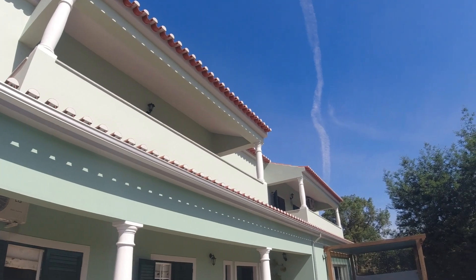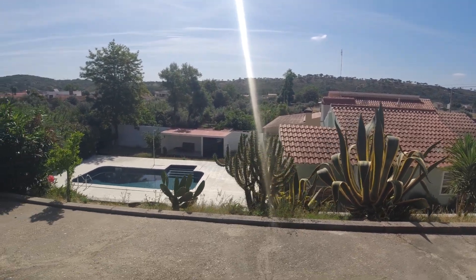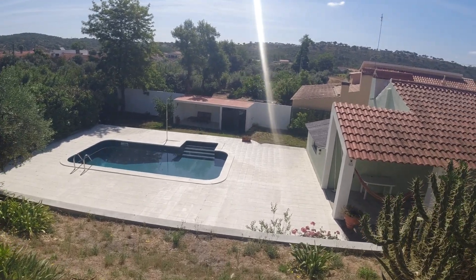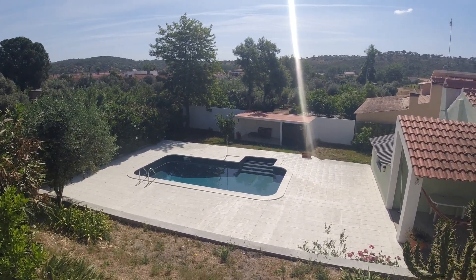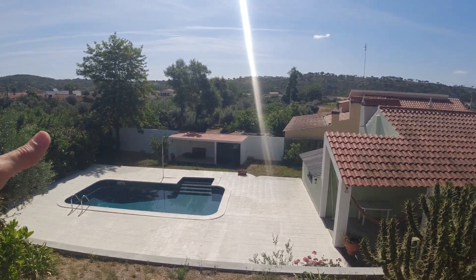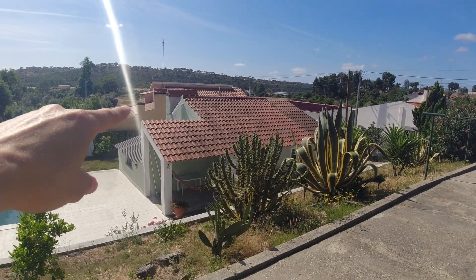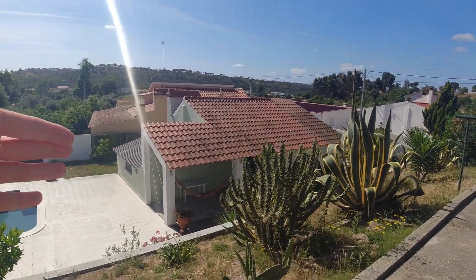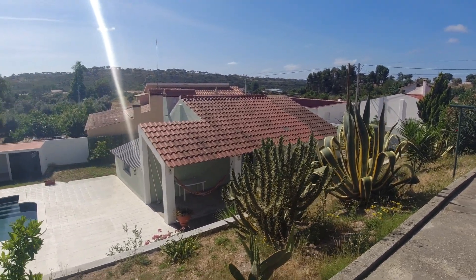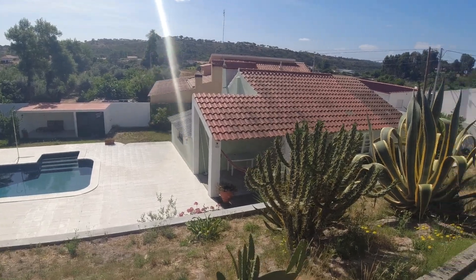The bedrooms have bathrooms, massive closets, and when you wake up in the morning, you see a piece of heaven — a gorgeous pool that was recently renovated with state-of-the-art equipment. You have a tiny house where you can chill and take a sunbath. And then there's a guest house with architecture plans already made. There's a lot of opportunity — you could make it an Airbnb or rent it out.